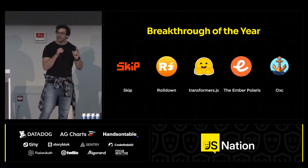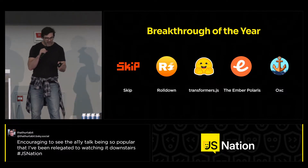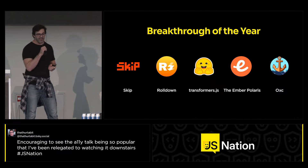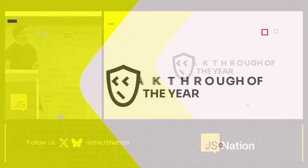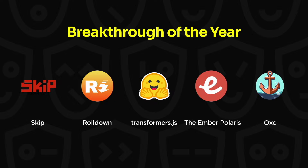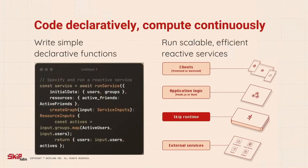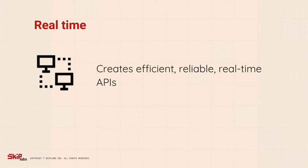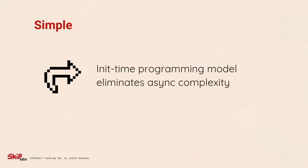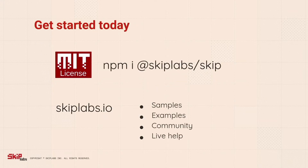The nominees are Skip, Rolldown, Transformers.js, Ember Polaris, and OXC. With Skip, developers code their backend services declaratively that, once deployed, compute continuously. Skip services are real-time, adaptable, and simple to enhance. The Skip framework is open-source and community-supported. Get started with Skip today.